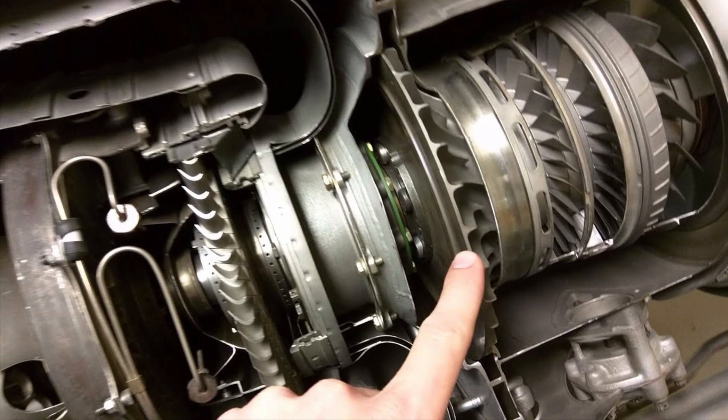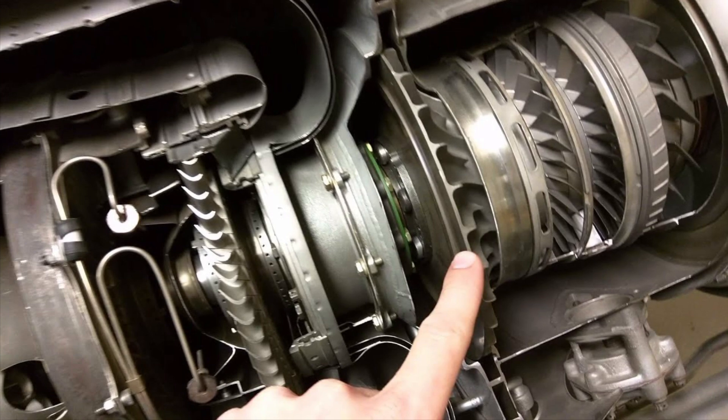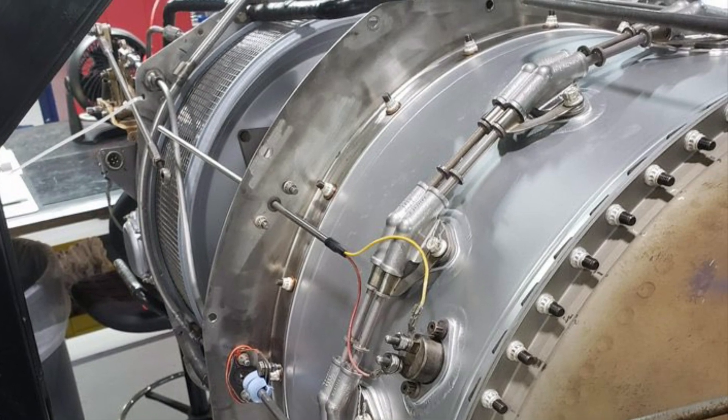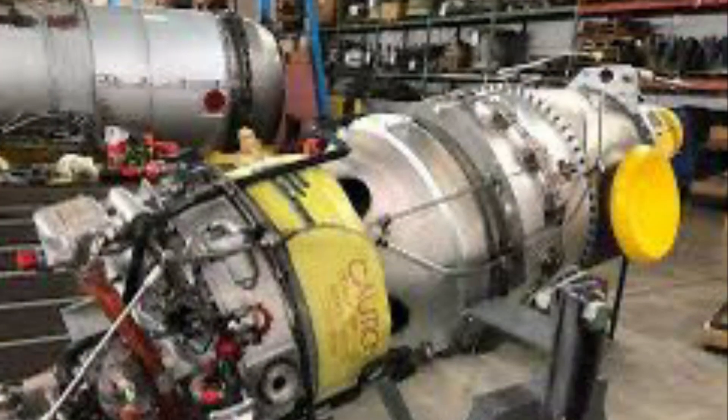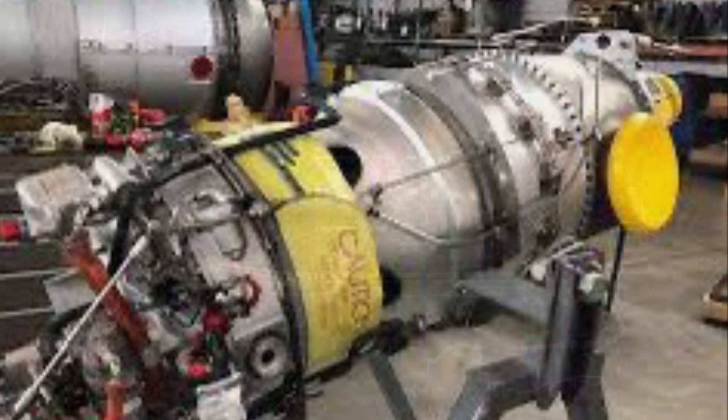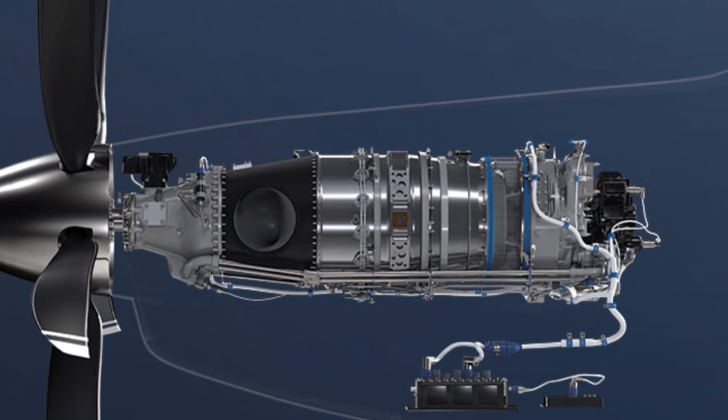After passing the final axial flow compressor stage, the air moves to a centrifugal flow compressor stage. Air is thrown outwards, away from the engine core and towards the combustion chambers, making another 90-degree turn.